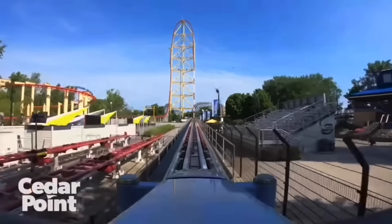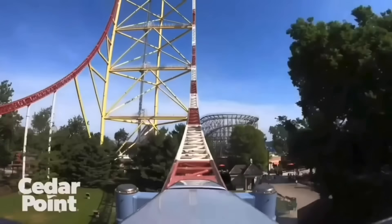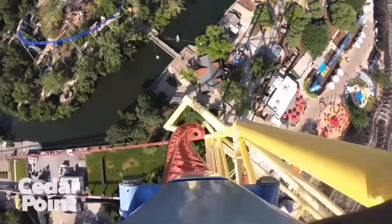This is Top Thrill Dragster, a roller coaster designed to break two records: height and speed. With a top speed of 120 miles an hour and a height of 420 feet, this roller coaster was insane.